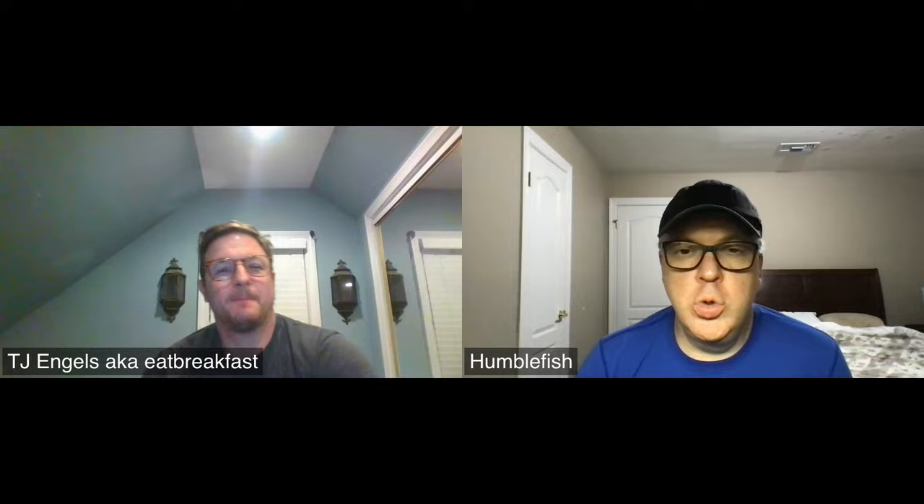Welcome to an episode of Humble Fish and Friends. We're calling this Budget Reefing — a new series where, obviously, the cost of the hobby is going up, from livestock to equipment to tanks. We wanted to start a series called Budget Reefing where we share tips and tricks to help you save money and participate in the hobby on a budget.